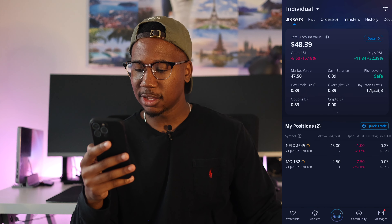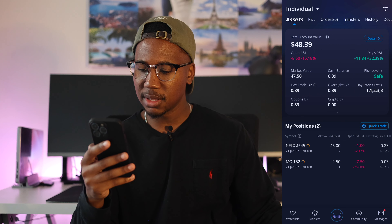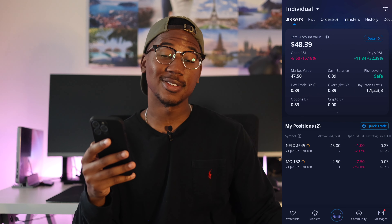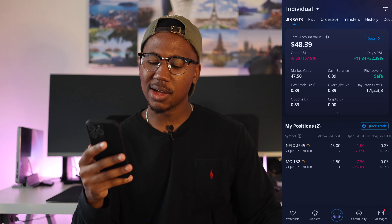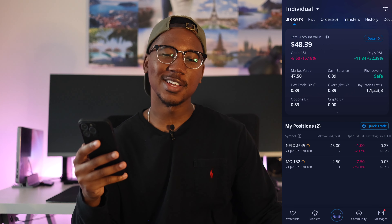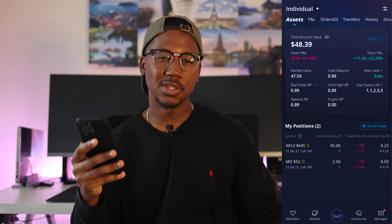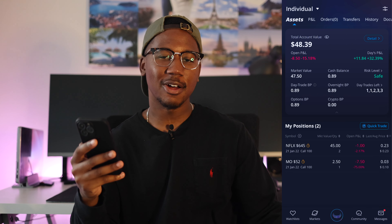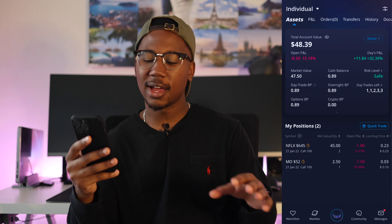Looking at the portfolio, you can see on the day we're actually up $11.84. But right now on the positions we're in, we are currently down $8.50. On the bright side, I now have a day trade tomorrow — I'll still just have one — and then on Friday I'll have all of them. So at least if I make a play and then I need to get out, I can do that quickly.